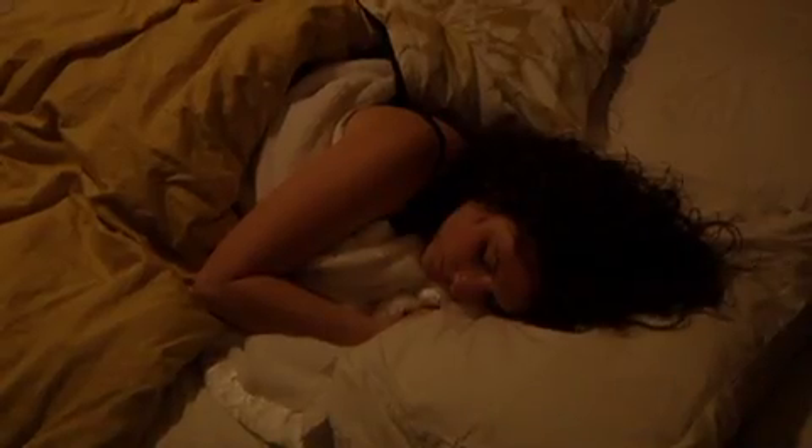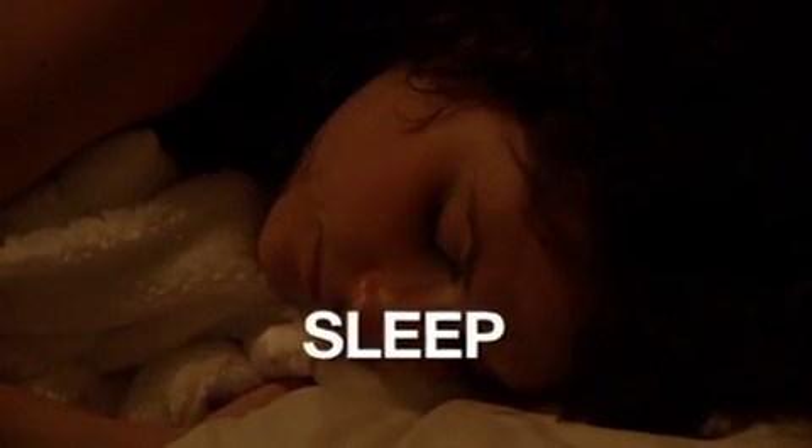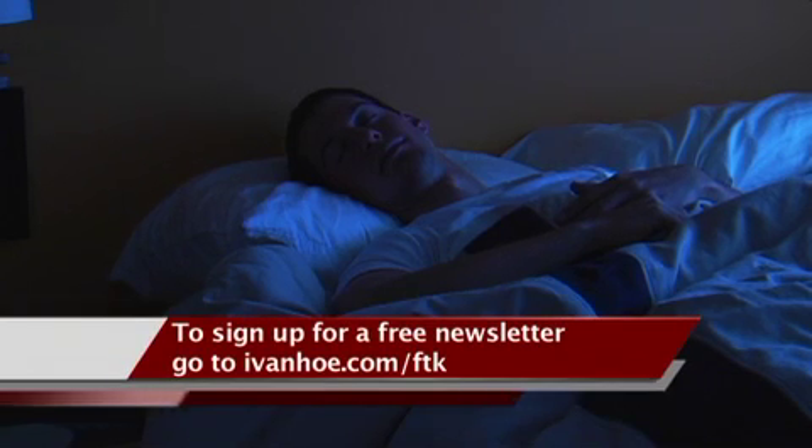And the most important part of studying: sleep. The first half of the sleep cycle helps with retaining facts, while the second half is important for math skills. I'm Vanessa Welch reporting.